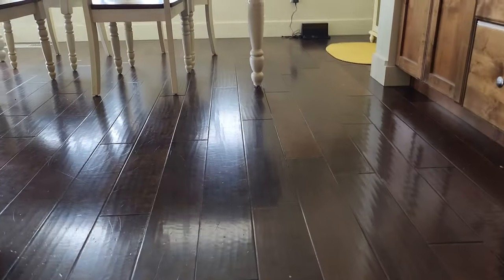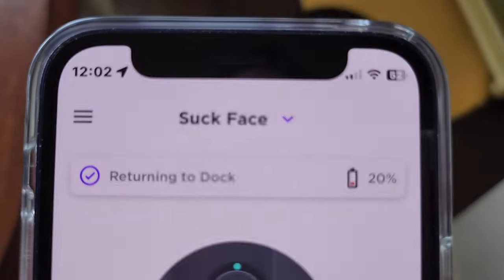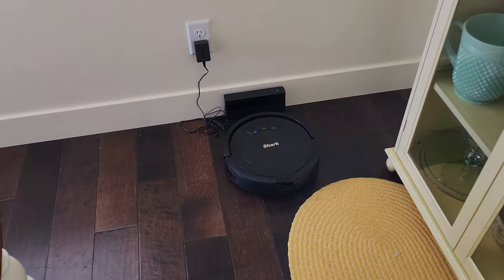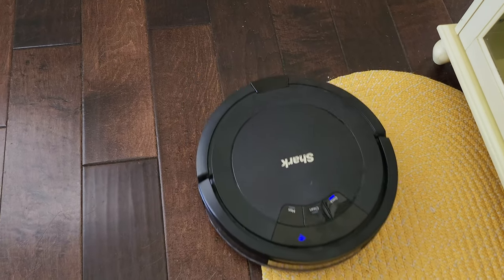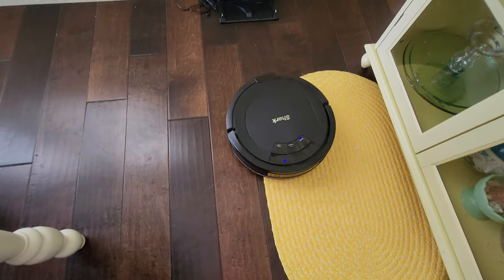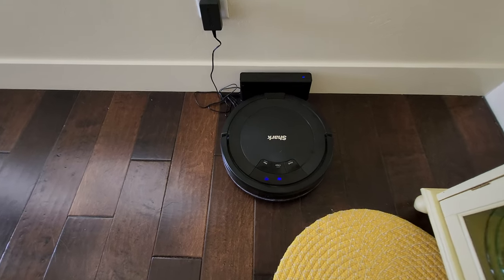So there's the dock, right back there. Are you trying to remember where your home is? 20%. Back it on in, buddy. Nice.